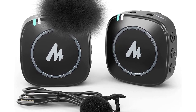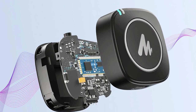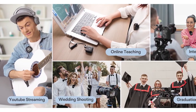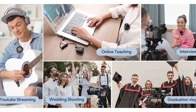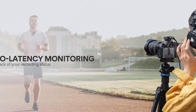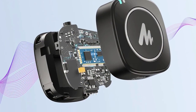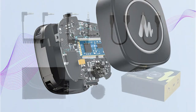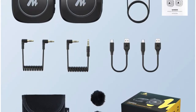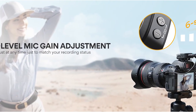The plug-and-play functionality allowed for immediate recording without complex configurations or additional equipment. The microphone system demonstrated compatibility with a wide range of devices, adding to its versatility. The battery life of the Mono Compact Lavalier microphone was commendable. The built-in rechargeable lithium batteries provided sufficient power for extended recording sessions. The receiver's battery level indicator proved useful, allowing the reviewer to monitor the remaining charge and plan accordingly.